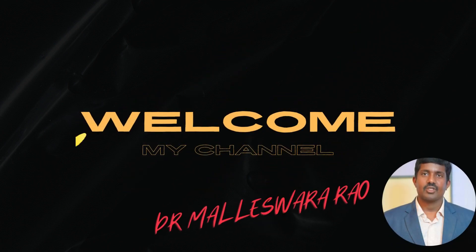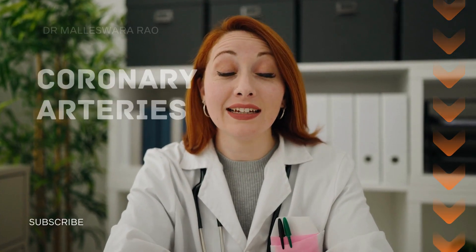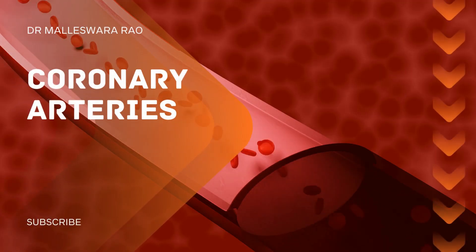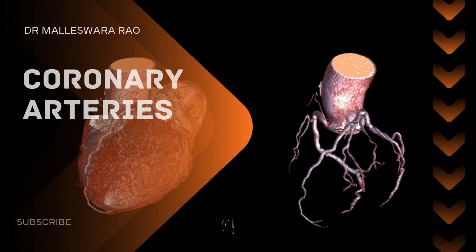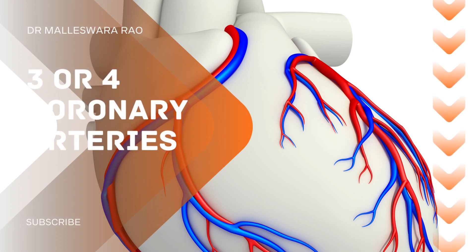Hi everyone, welcome back to our channel. What are coronary arteries and how many are there? Coronary arteries are the blood vessels responsible for supplying oxygen-rich blood to the heart muscle. The heart has three or four main coronary arteries.